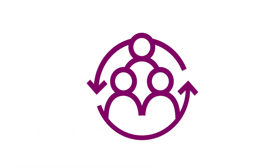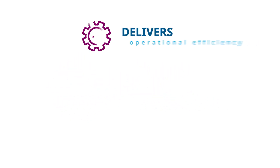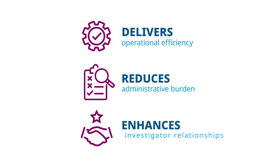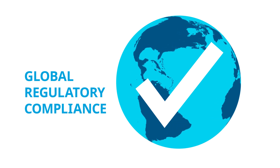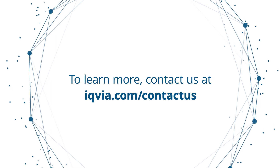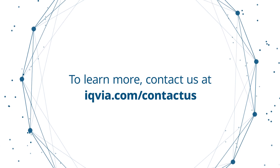IQVIA Technologies' best-in-class business process outsourcing for payments delivers operational efficiency, reduces administrative burden and enhances investigator relationships while achieving regulatory compliance in an increasingly global environment. Contact us to receive a BPO proposal for your regional and global payments activities, including detailed return on investment forecasting.